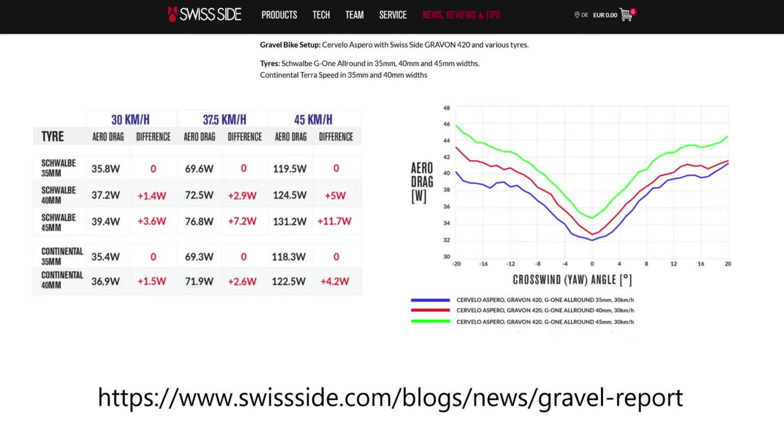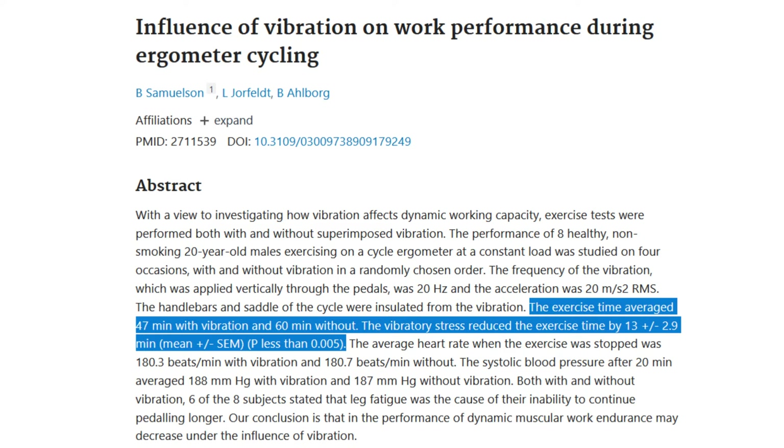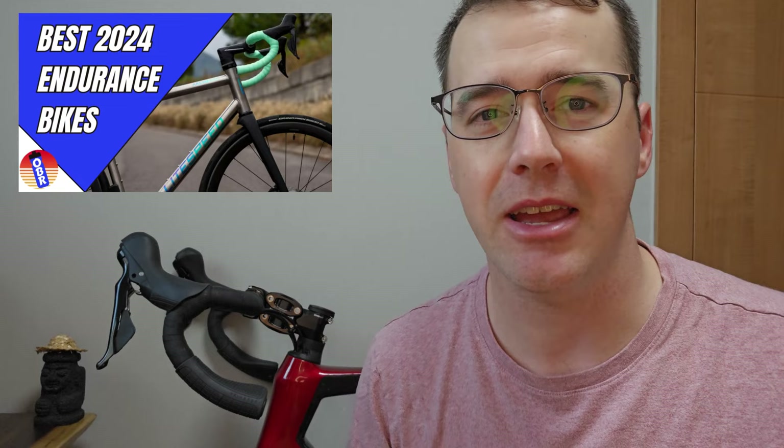Minimalist suspension add-ons like stems and seat posts can bridge that gap. With high comfort and optimum tire performance, we can minimize total accumulated fatigue and physical damage on very long rides. I consider these minimalist suspension add-ons so important that all of the bikes in my Endurance Bike Buyer's Guide either allow them to be equipped, or they come with similar systems as stock.